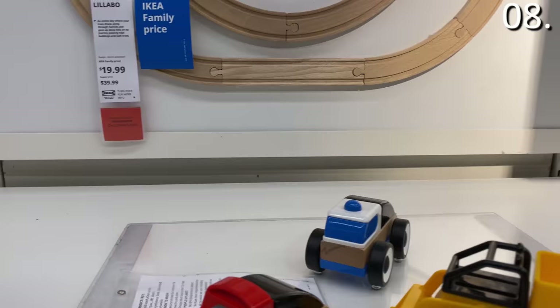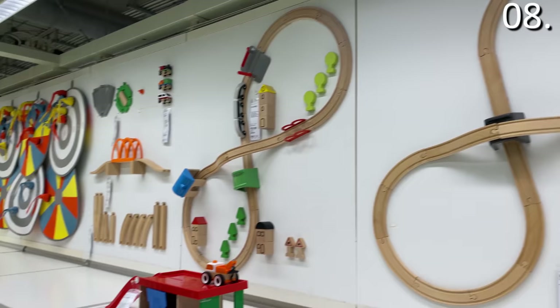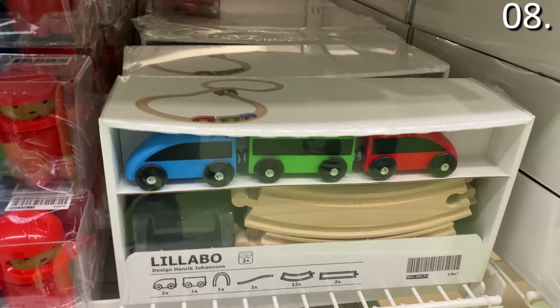The IKEA toy section truly comes alive on the wooden toy products. The toy trains are phenomenally well built, very durable, with beautiful painted colors, and the train sets are expandable. For under $10 you can get all sorts of pieces and track.